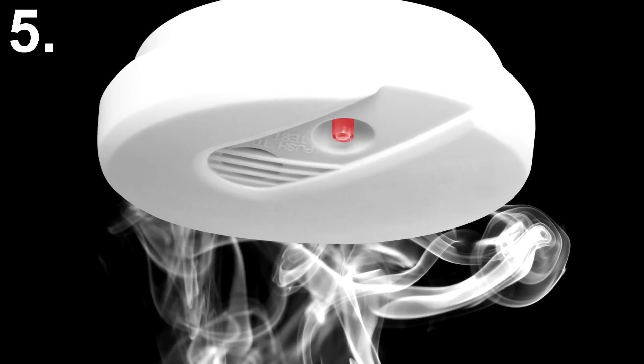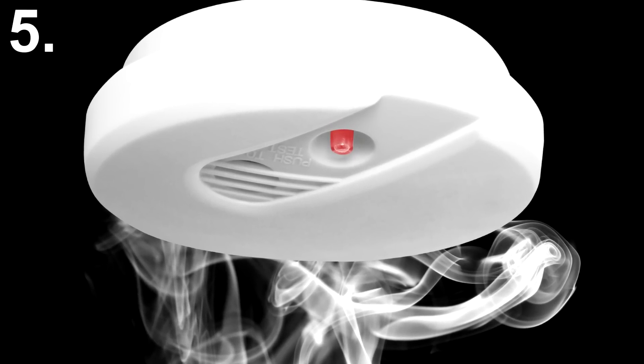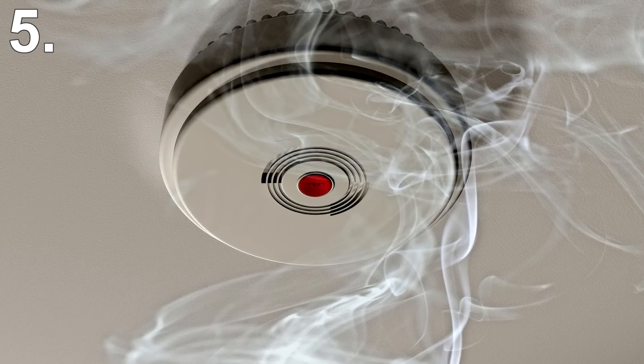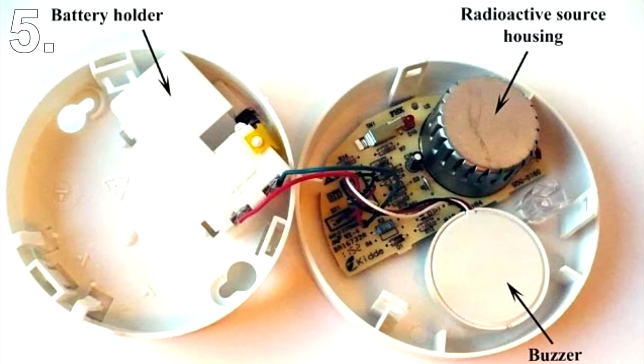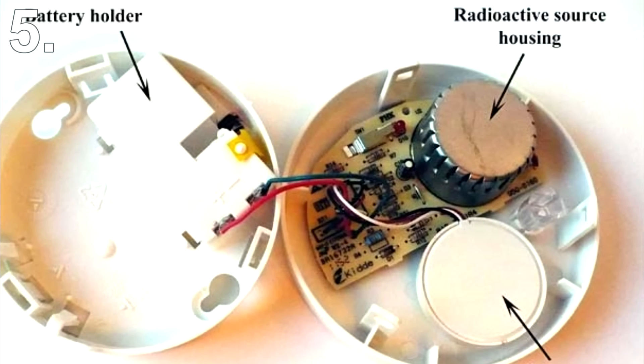Number 5: Ionisation smoke detectors. Although they save thousands of lives every year and every household should have one, smoke detectors do carry a little risk. Inside a smoke detector is a radioactive material called Americium-241, which ionises the air around it, and should smoke come into contact with the air, it sounds the alarm.